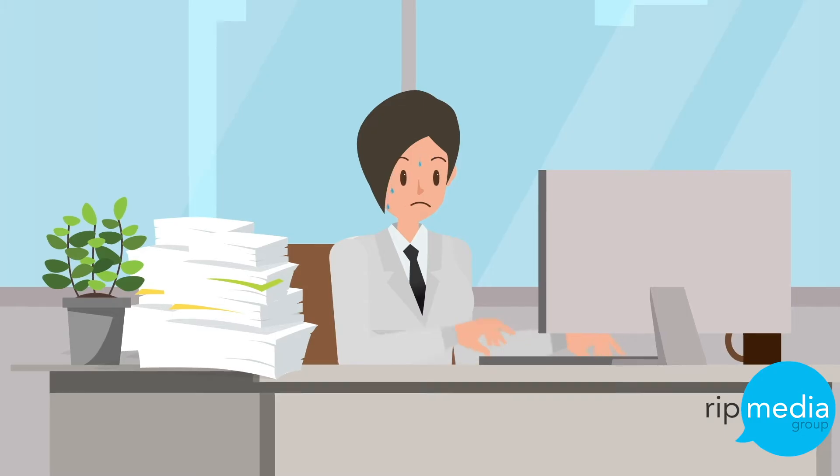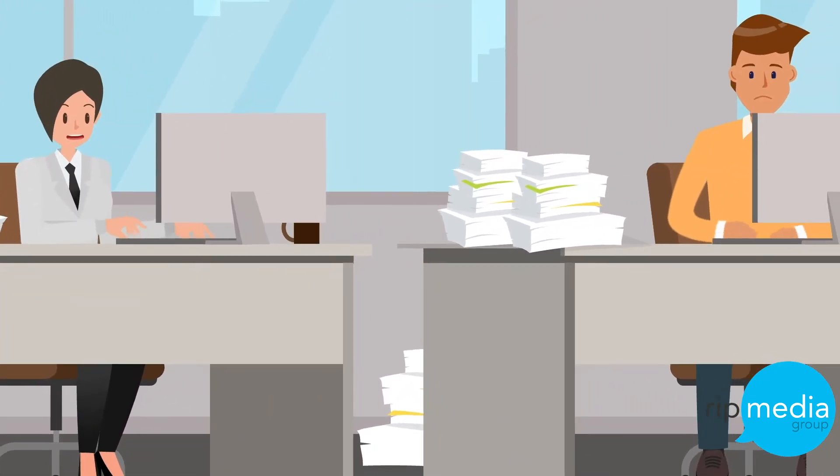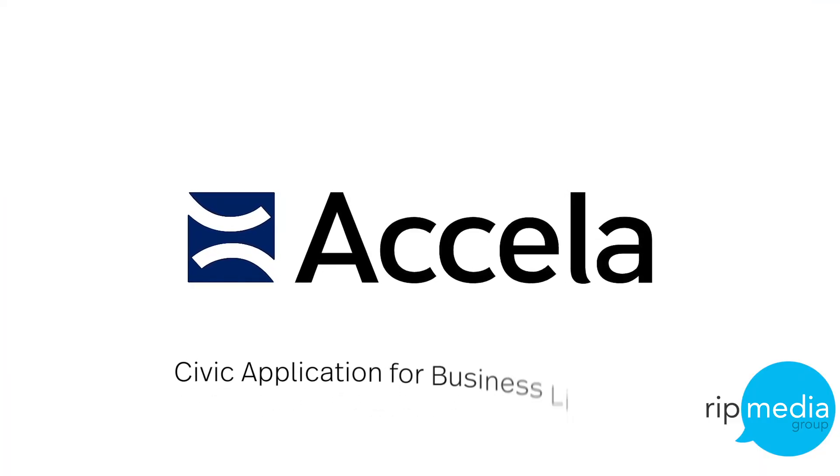Why can't government services be offered like they are in any other customer-focused organizations – online, mobile, anytime, and anywhere? Well, it can, thanks to Excella.